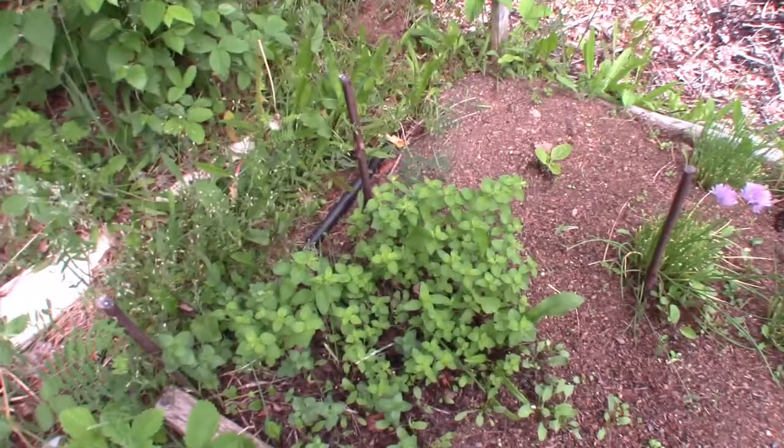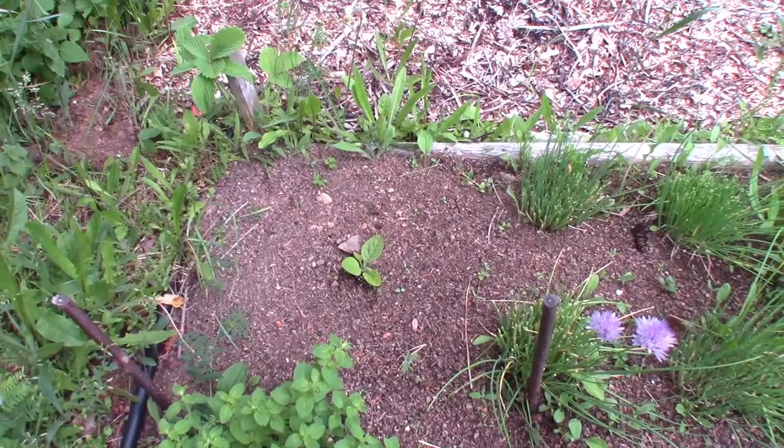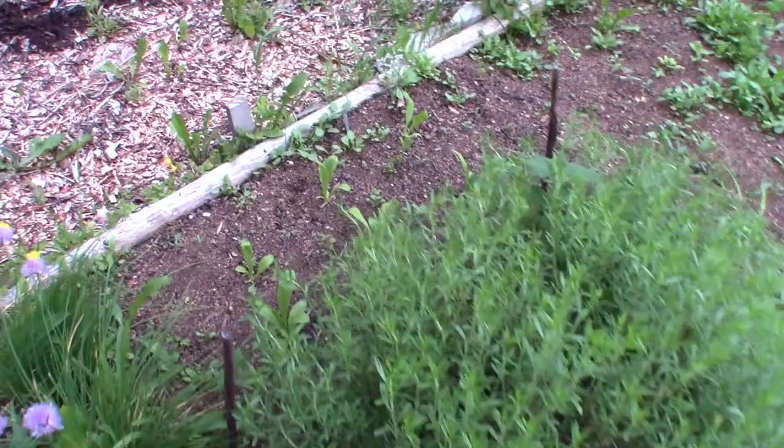Remember how small and scrawny the Greek oregano was when we cleaned this bed out — now it's coming in really nice and fast. That's the elecampane I planted there. I think it has grown, but not very much. I've been harvesting from the chives. And the calendula is definitely not taken off, but still alive, so I guess at some point it'll take off.